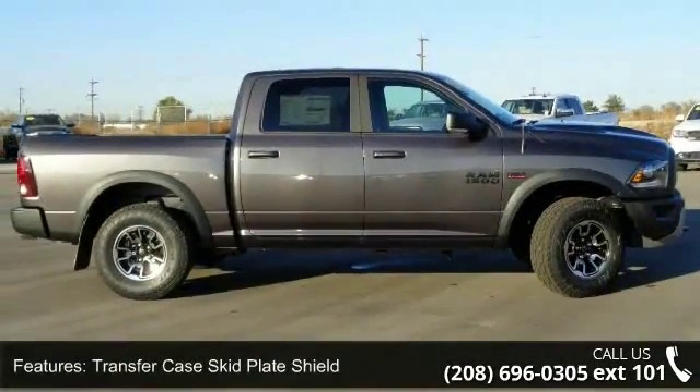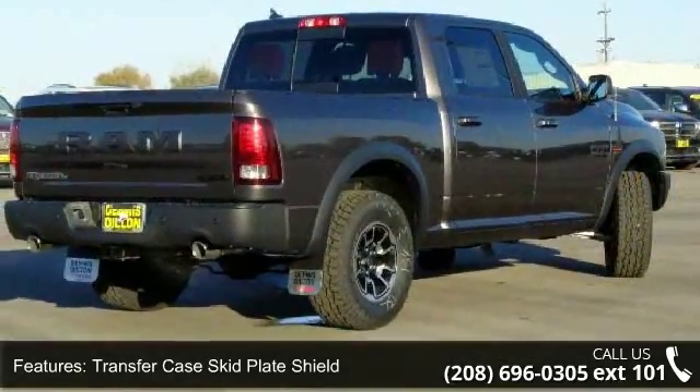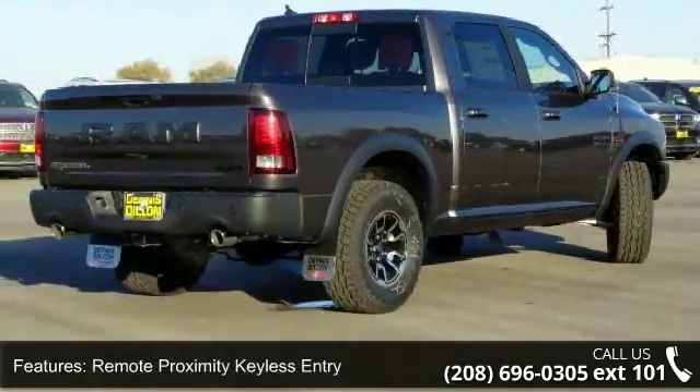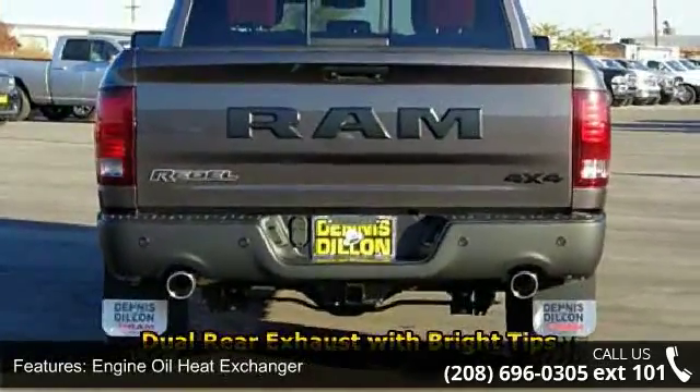Enjoy these notable features: transfer case skid plate shield, remote proximity keyless entry, engine oil heat exchanger, LED bed lighting, electronically controlled throttle, and 17-inch aluminum spare wheel.